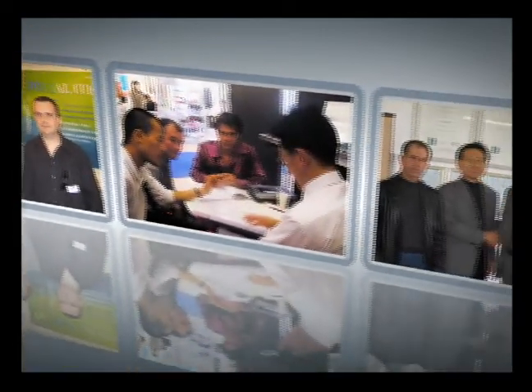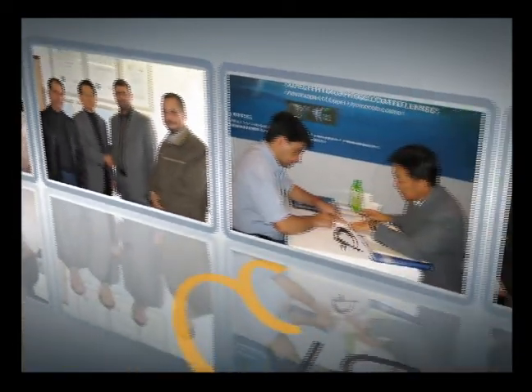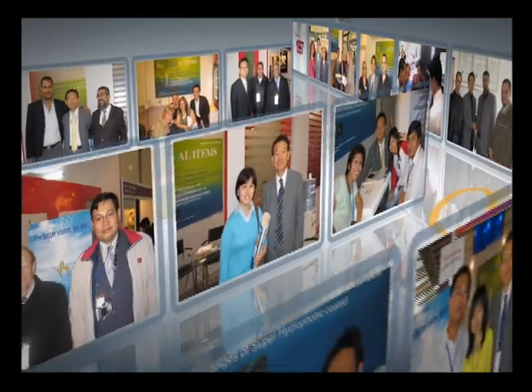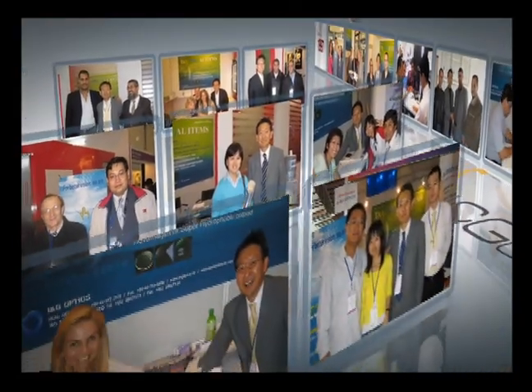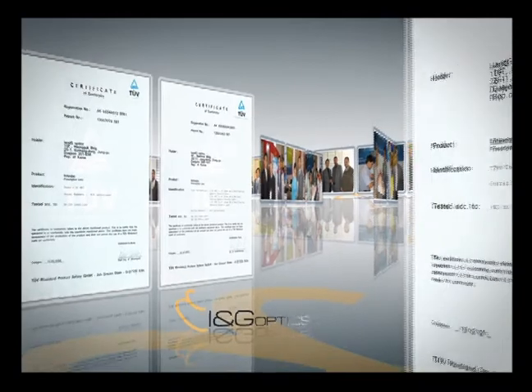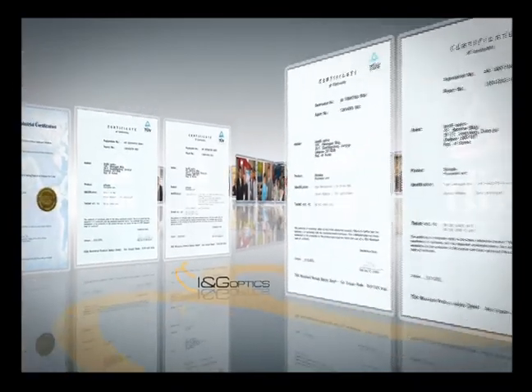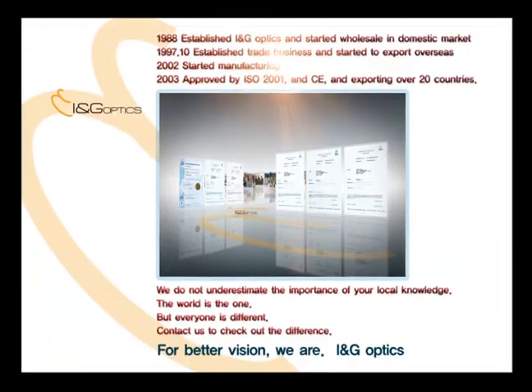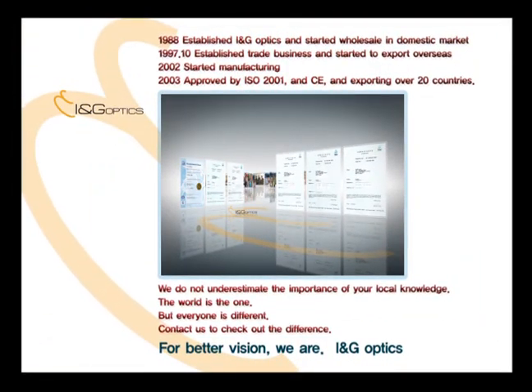In 1997, we began to export, entering into the worldwide market. In 2002, we opened the era of high-quality domestic lenses through the adoption of our own production facilities. In 2003, with the certification of ISO 9001 and CE certification, we have grown as a leading company supplying a variety of high-quality lenses to more than 20 countries in the world.